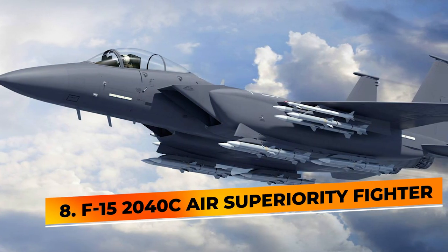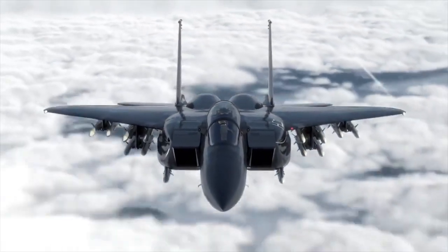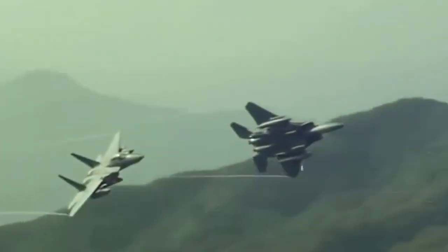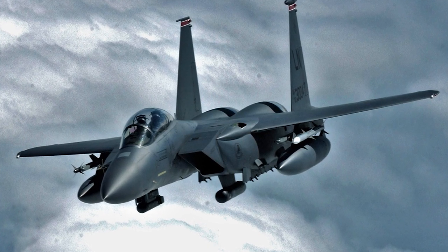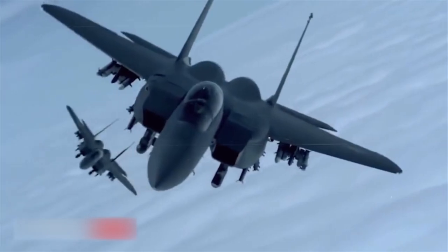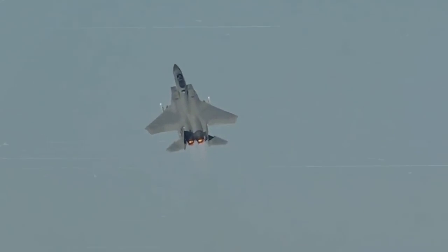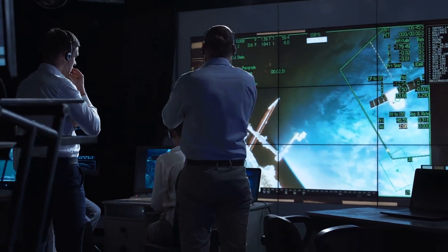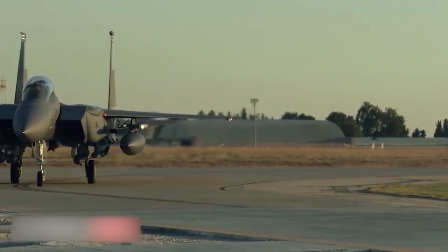Number 8: F-15 2040C Air Superiority Fighter. The F-15 2040C Strike Eagle is a twin-engine, all-weather fighter that is the backbone of the U.S. Air Force's air superiority and homeland defense missions. This is an advanced version of the aircraft, keeping its proven design that is undefeated in air-to-air combat with more than 100 aerial combat victories. Loaded with the latest advanced technology and computer systems, the jet is completely updated, and the coat of gloss black paint doesn't hurt its menacing appearance.